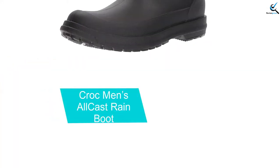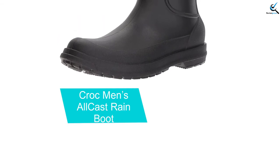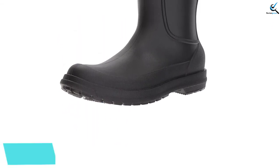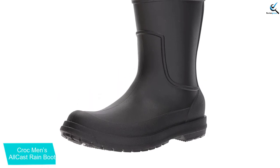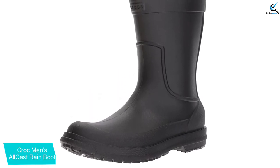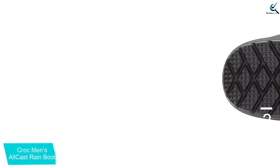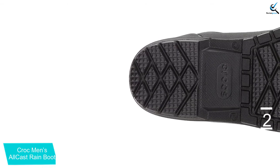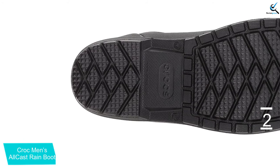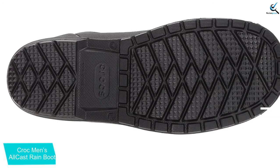At number 2, we have the Croc Men's All-Cast Rain Boot. Designed for durable performance, the Croc Men's All-Cast Rain Boot touts excellent waterproof abilities. Made entirely of synthetic materials, the sturdy design and tough exterior prevent damage from scratching or bending. Both the toe and sole are raised slightly to foster balance. A moderately textured base works to prevent slipping. Featuring a seamless design, the top moves cleanly into the boot's base for a perfect seal.